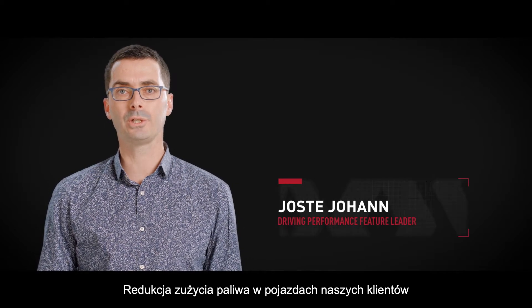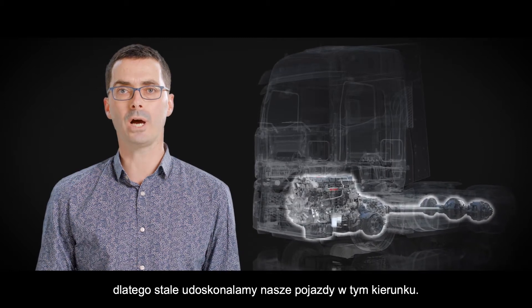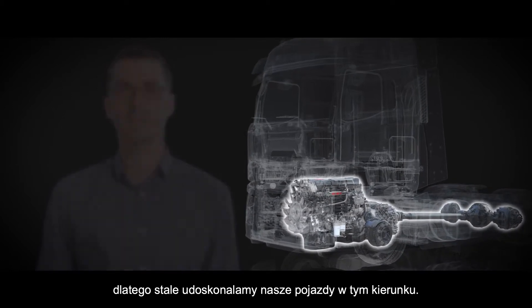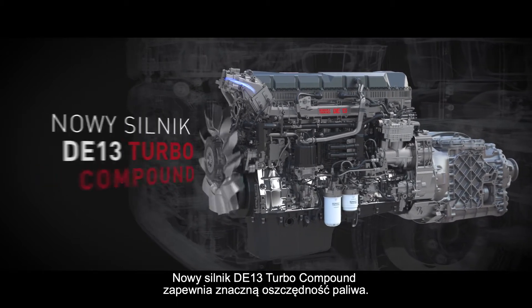Reducing customers' fuel consumption is high on the priority list at Renault Trucks. So we are always improving our trucks in this way. The new engine DE13 Turbo compound brings significant fuel savings.